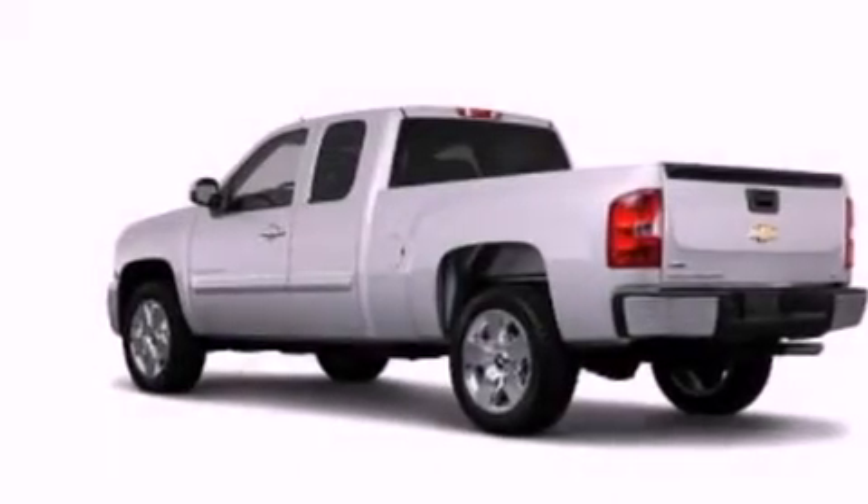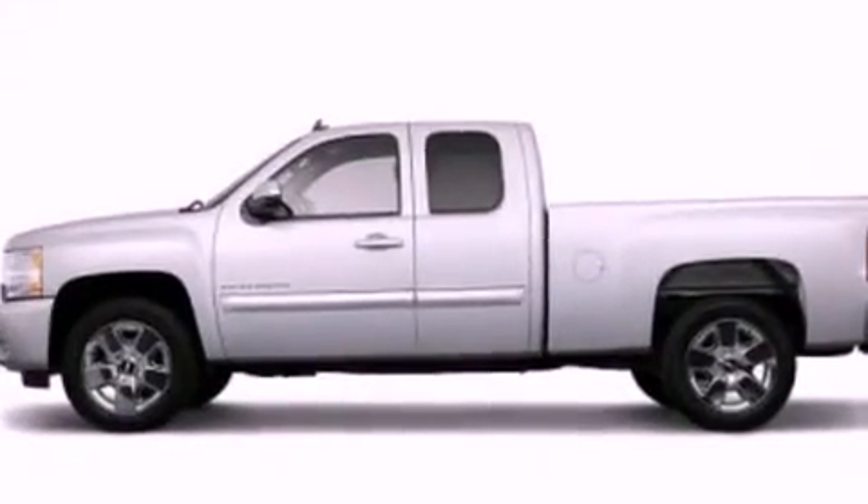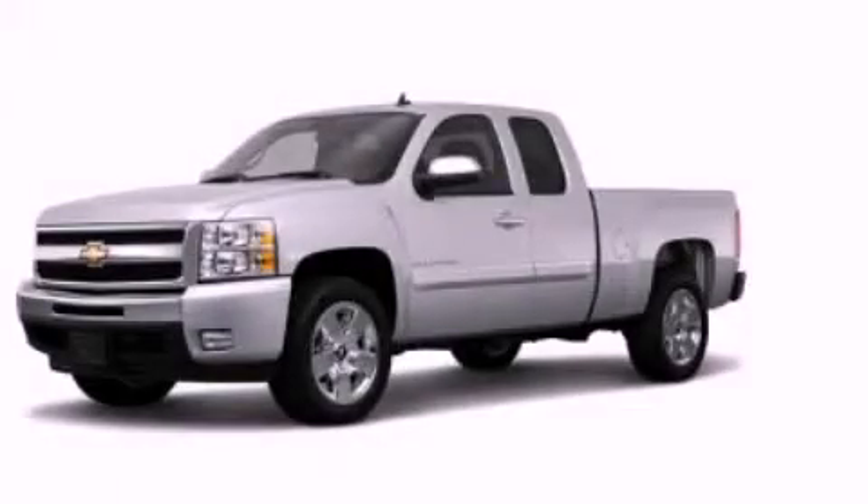Additional features include dusk-sensing headlights, an anti-lock braking system, side curtain airbags, and an auxiliary power outlet. Stop by today and test drive this automobile for yourself.